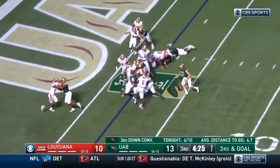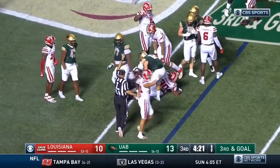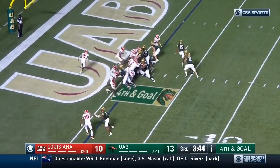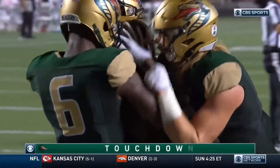Third and goal, they run it to the left side — Spencer Brown, marked short. Spencer Brown scores — touchdown UAB, his second of the night.